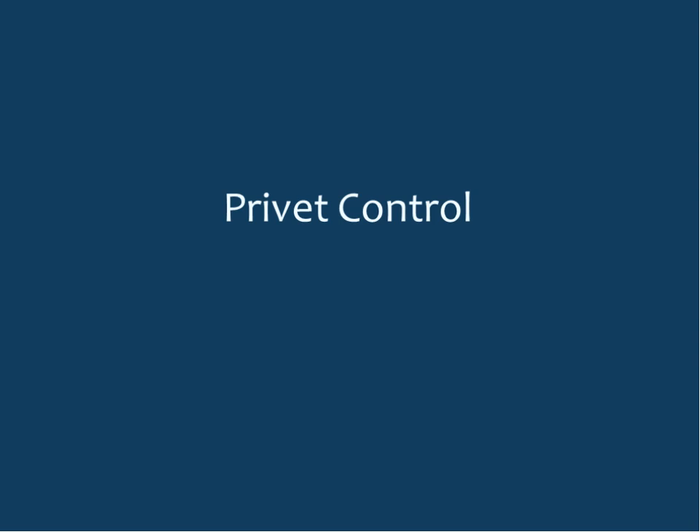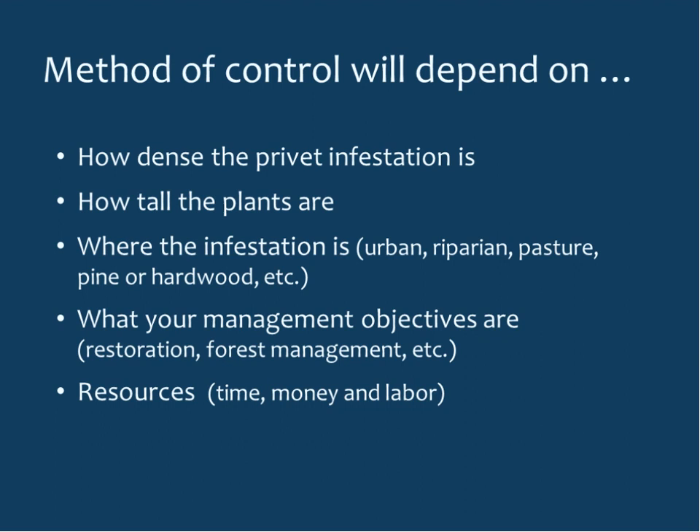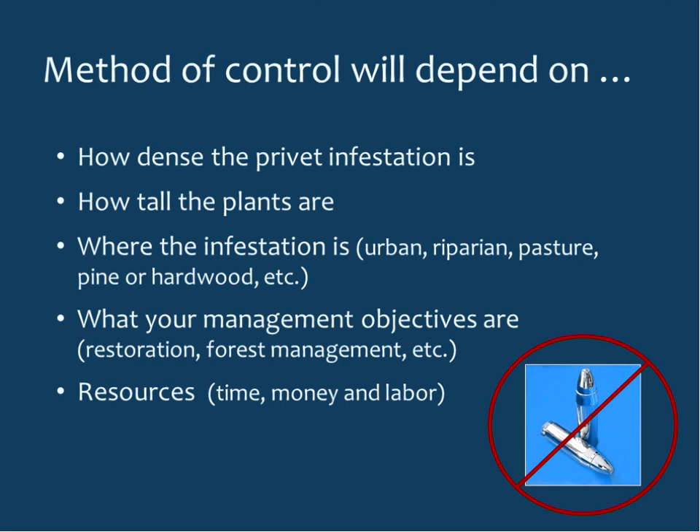Moving on to privet control — there are numerous options, including pulling, mechanical methods, various herbicide approaches, and even fire in some situations. The method of control will depend on how dense the infestation is, how tall the plants are, where the infestation is located (urban, riparian, pasture, hardwood or pine stand), and whether there are plants you want to protect. Management objectives matter too — restoration, forest management, or just getting it out of your backyard. Resources including time, money, and labor are also very important. Unfortunately, there are no silver bullets for control.